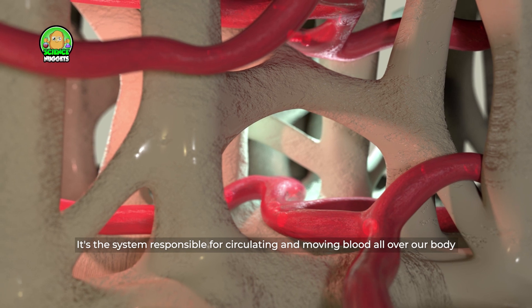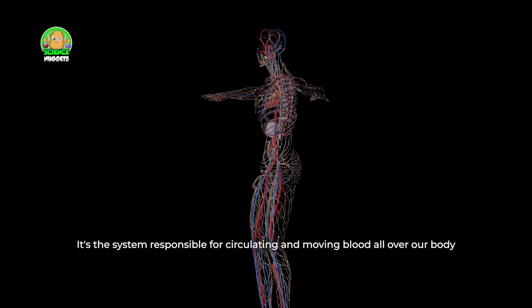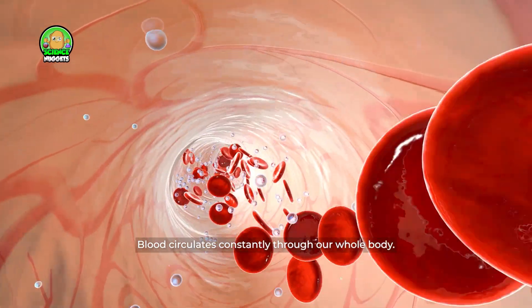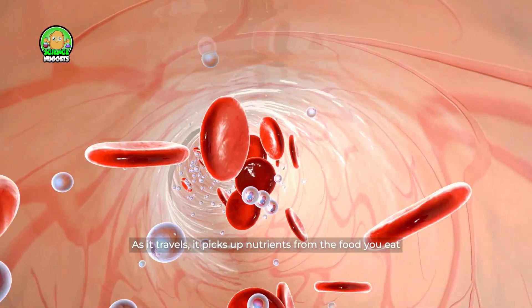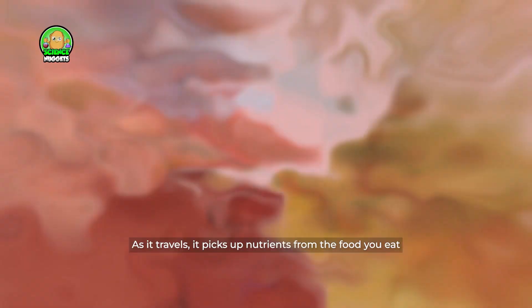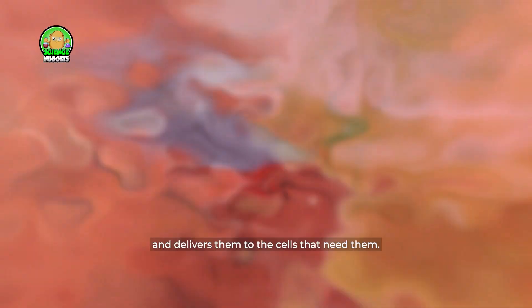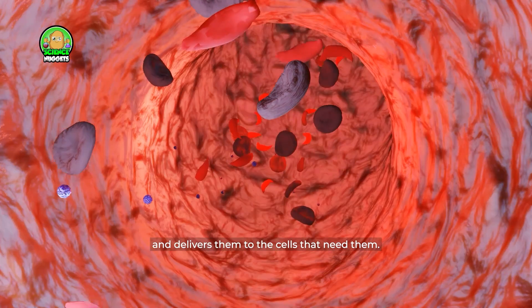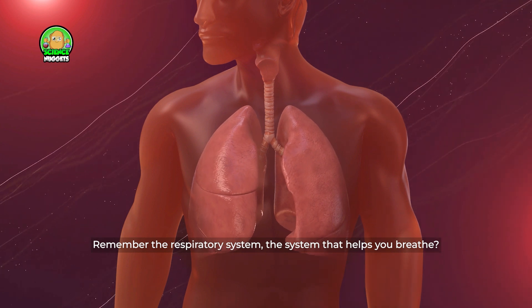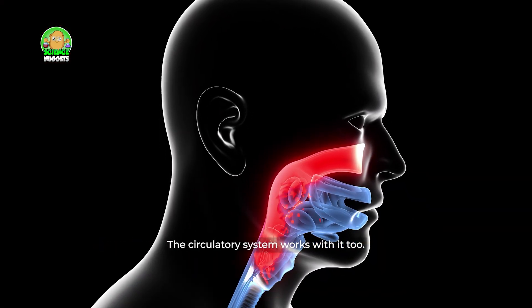Blood circulates constantly through our whole body. As it travels, it picks up nutrients from the food you eat and delivers them to the cells that need them. Remember the respiratory system — the system that helps you breathe? The circulatory system works with it too.